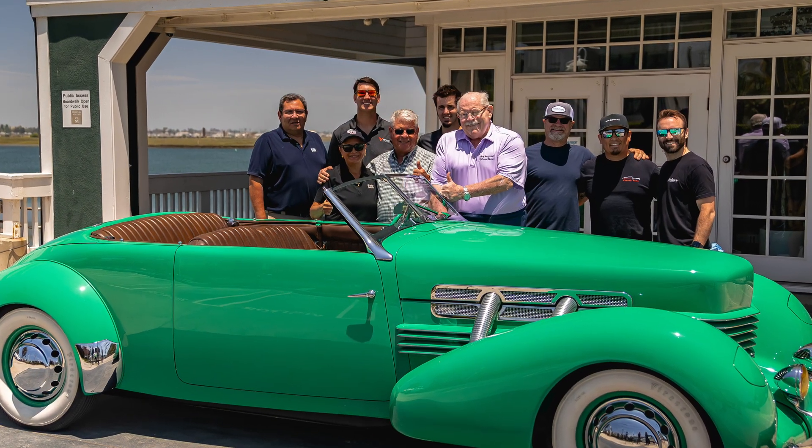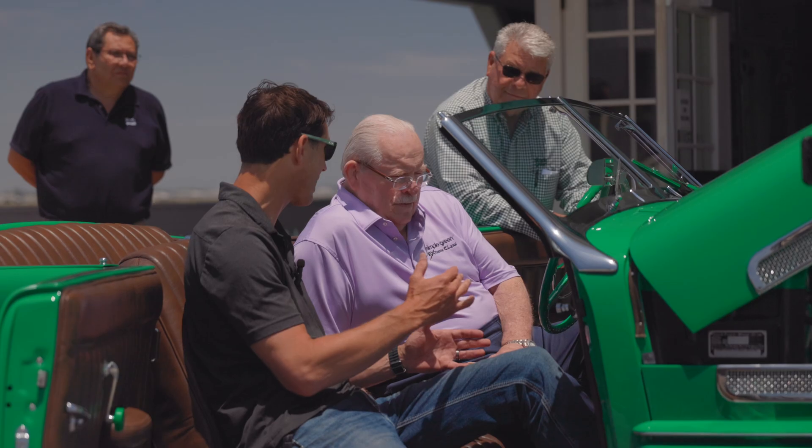We've delivered cars to clients before, but there have always been different stages of being built. This one is a 100% finished build. Great client to work with — Simple Green. It was wonderful. Bruce, Fred, everybody involved. It was kind of a blessing to work on that build.